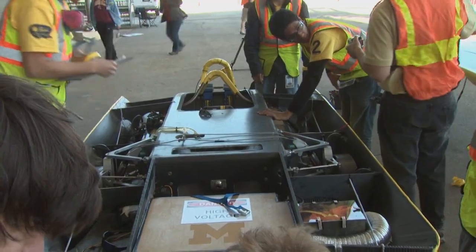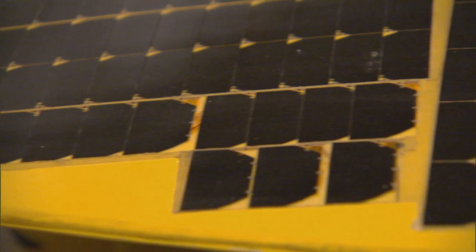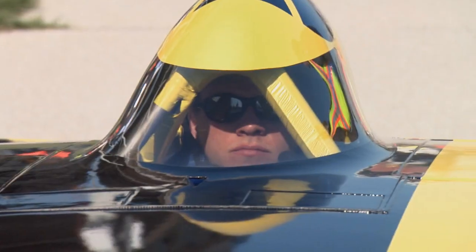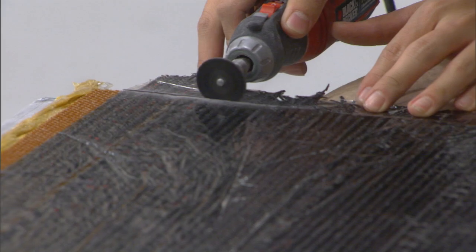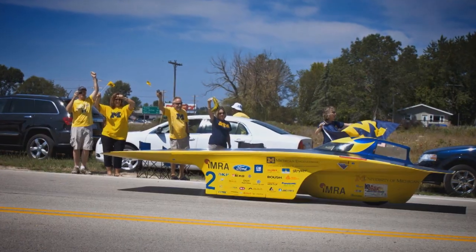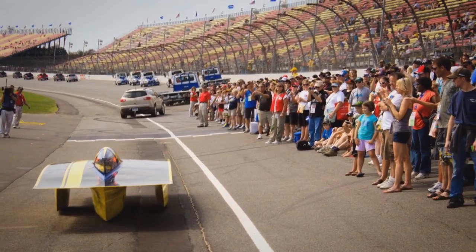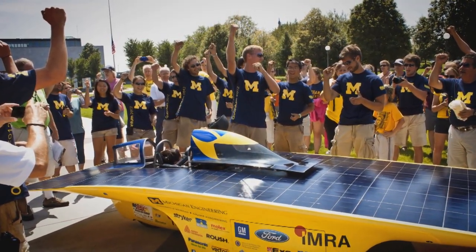After the car is assembled, the only element left to operate the vehicle is the sun hitting the 500 solar cells on the frame. In 2012, behind their state of the art vehicle, Quantum, the Michigan team reached a new level of dominance by winning their fourth straight national title by a record-setting 10 hours and 18 minutes.